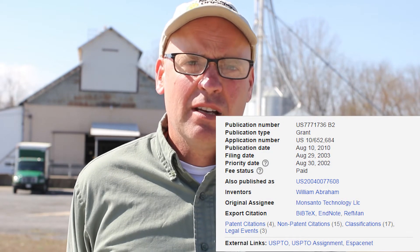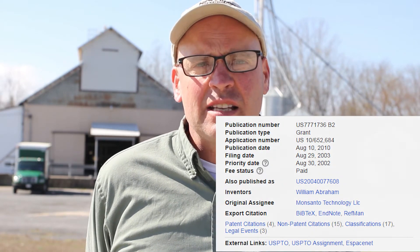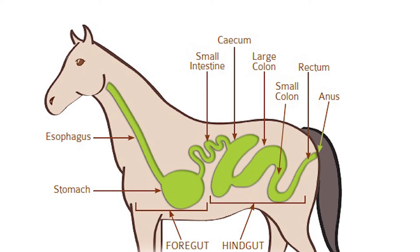This is why in 2010 glyphosate was actually patented as an antibiotic. Bacteria and yeast have a very important responsibility in your horse's digestive system, because horses are hindgut fermenters and they require a very healthy bacterial and fungal life for a healthy system.